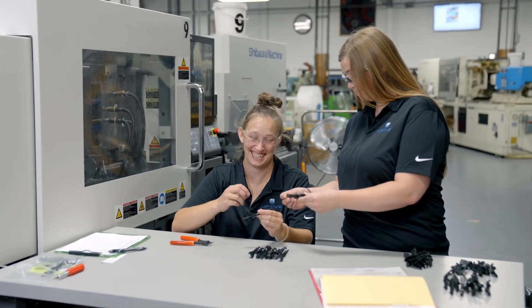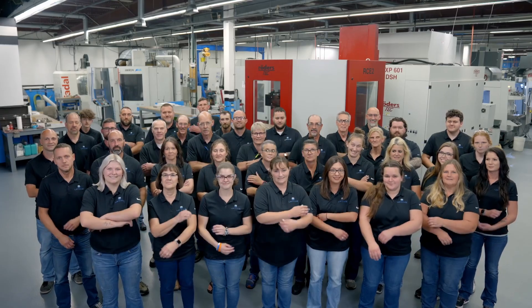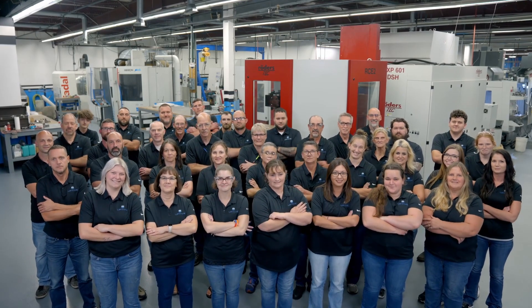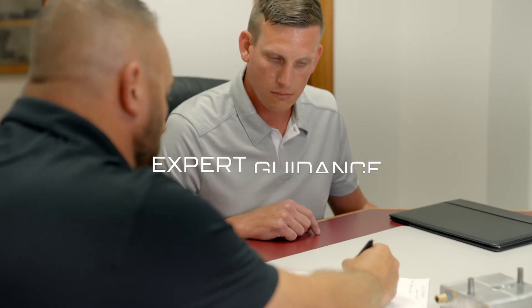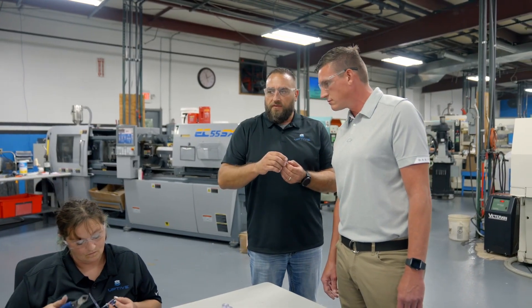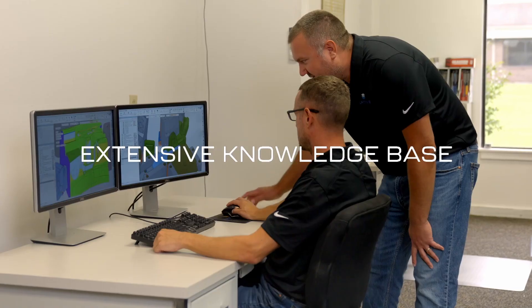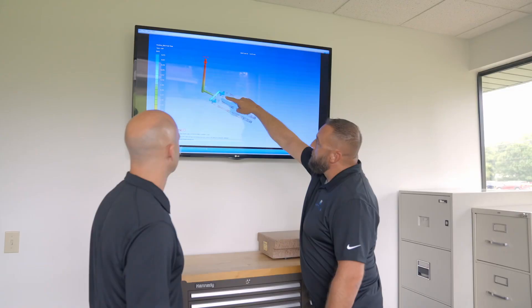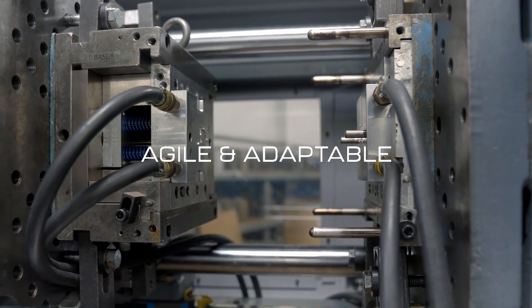We're creating a disruptive force in the rapid manufacturing industry by bringing the human touch back to the industry. We provide personalized service with a fast and easy quoting process, expert guidance to ensure manufacturability and scalability, collaborative long-term partnerships, and an extensive knowledge base.